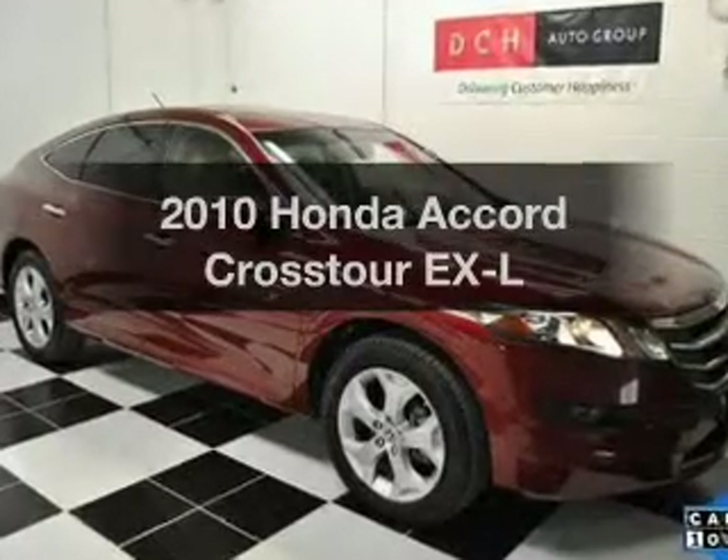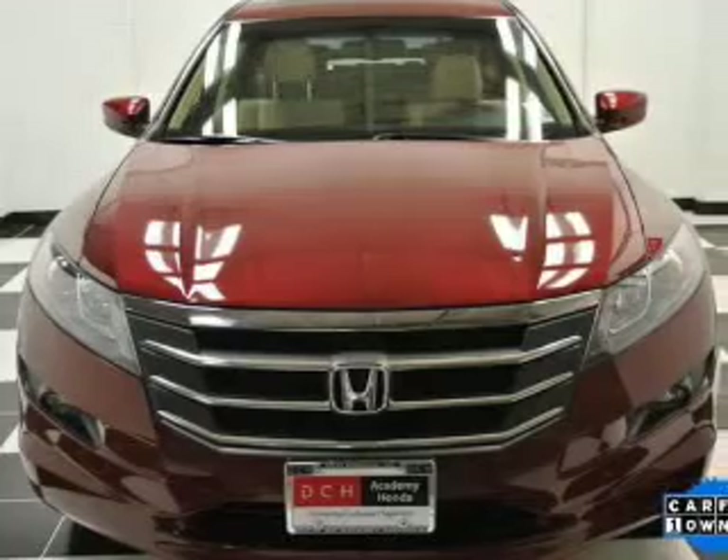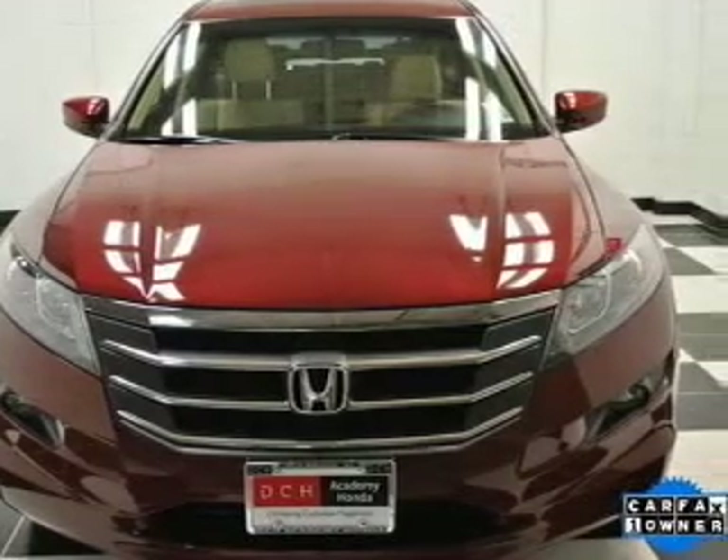Everything you need under one roof with this great vehicle. With a reliable 6-cylinder engine, connected to a smooth shifting 5-speed automatic transmission.